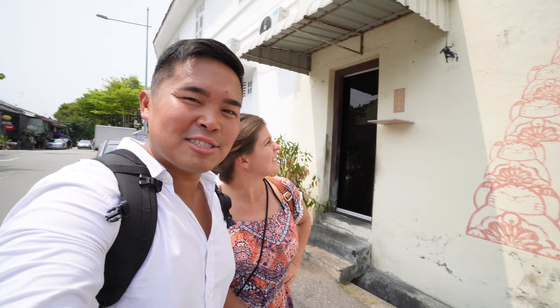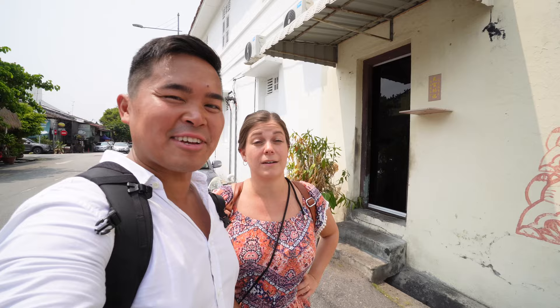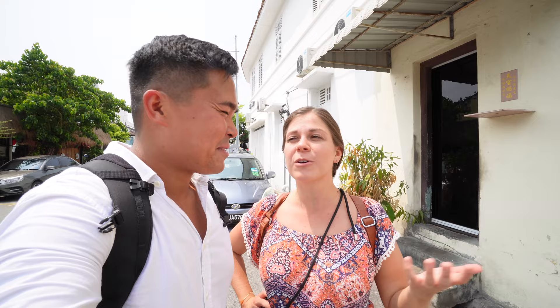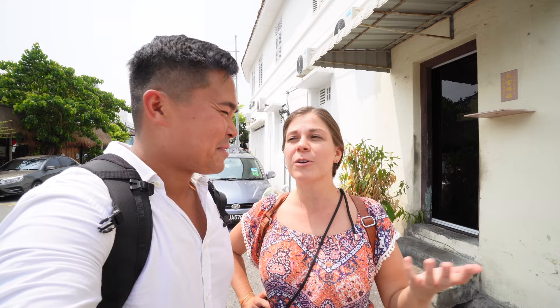We've seen a few different cat murals already today and it's very interesting — we've noticed that locals here in Malaysia really love their cats. There are so many cats here. We were actually at a park earlier today before we started the vlog, literally just playing with cats. They were roaming freely; obviously somebody feeds them. There were signs saying 'slow down, cats crossing the road.' It reminds me a lot of Turkey — very similar. It's kind of fun, I love it.